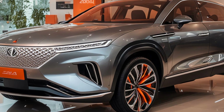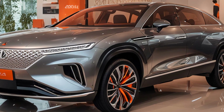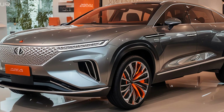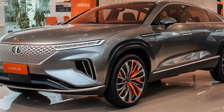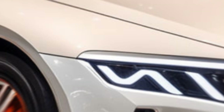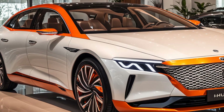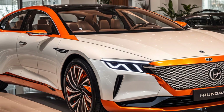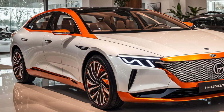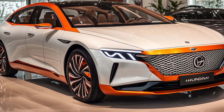The headlights themselves are a marvel of design, featuring a multi-faceted look that gives off an almost jewel-like appearance when illuminated, adding to the Grandeur's premium feel. Moving along the side, you'll notice the clean flowing lines that enhance the vehicle's aerodynamic efficiency. The 2024 Grandeur features a prominent character line that runs from the front fender all the way to the taillights, accentuating the car's length and giving it a dynamic forward-leaning stance. The side mirrors are sleek and integrated with turn signal indicators, providing both function and form.